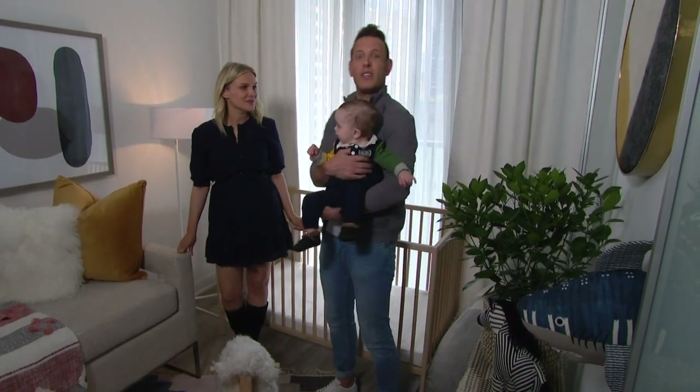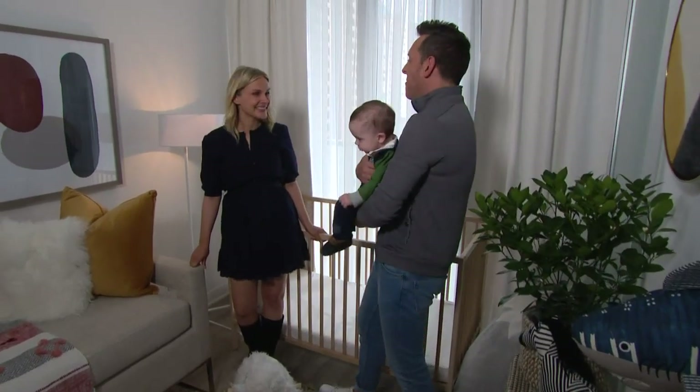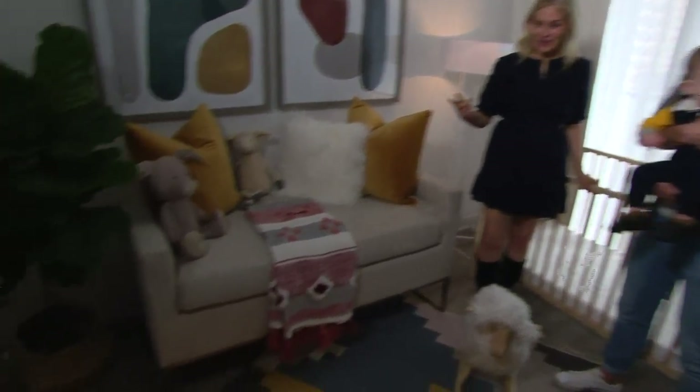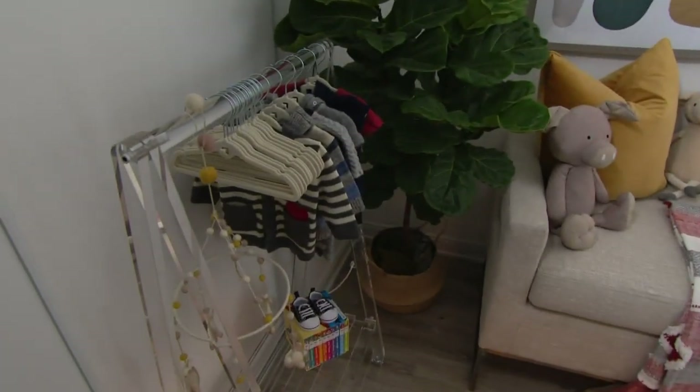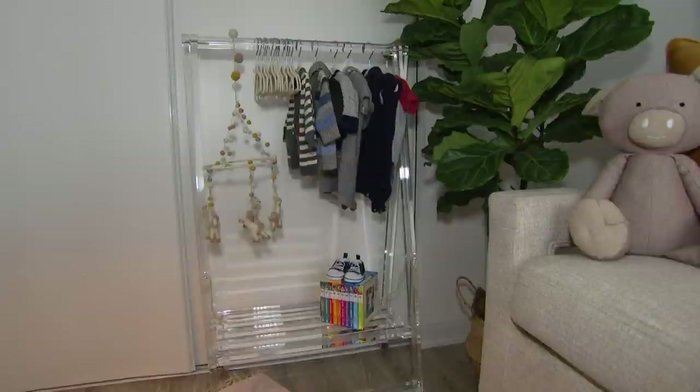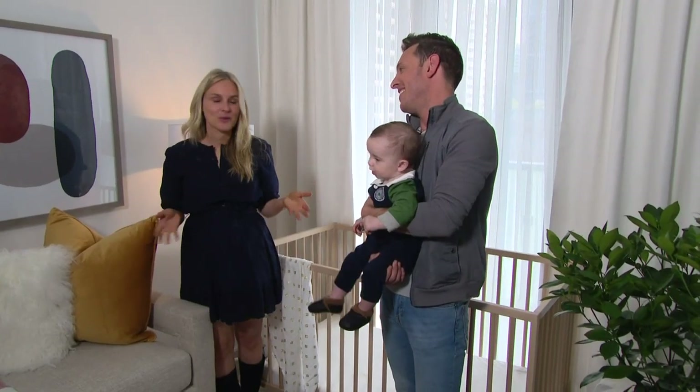You're into fashion, and hopefully he's going to be too. So you wanted somewhere to display his clothes. Talk to me about that piece, because I love it. I fell in love with this Lucite clothing rack. I think it's the perfect place to store all of our favorite pieces. Thank you so much. I'm in love with it. We love it.